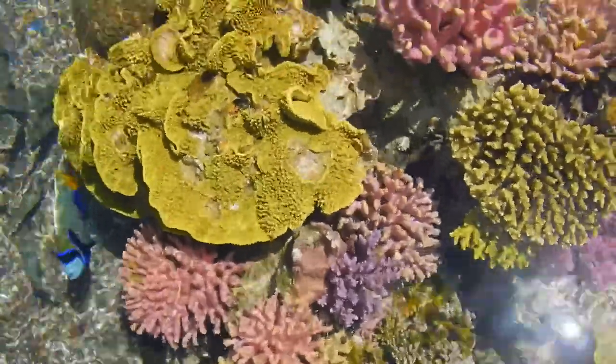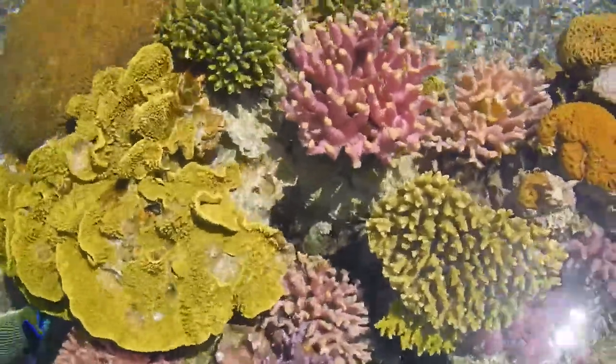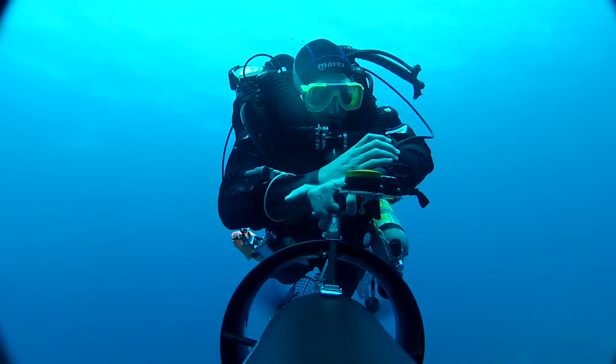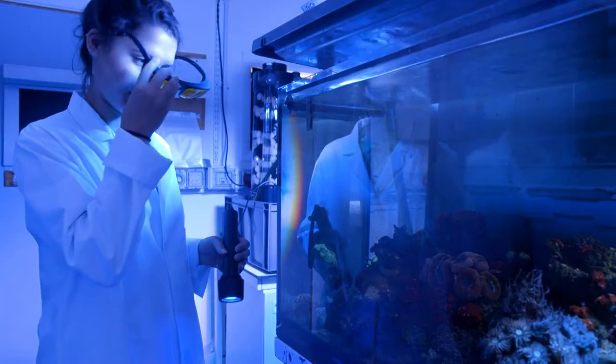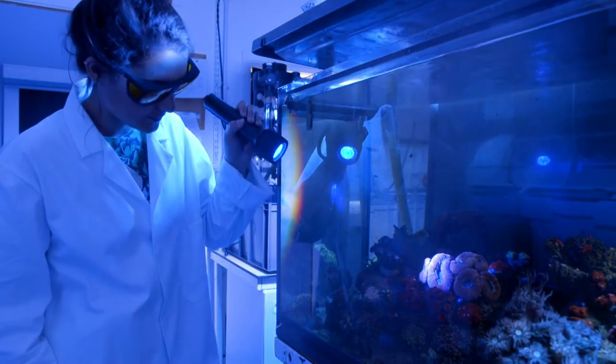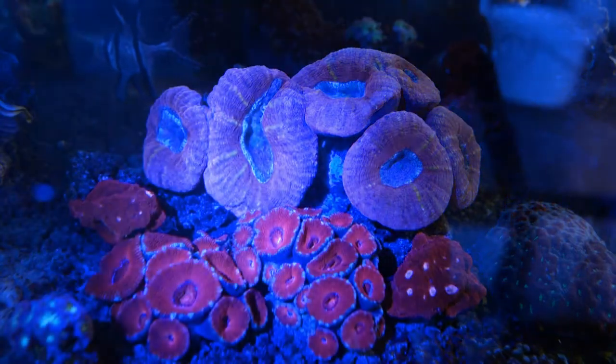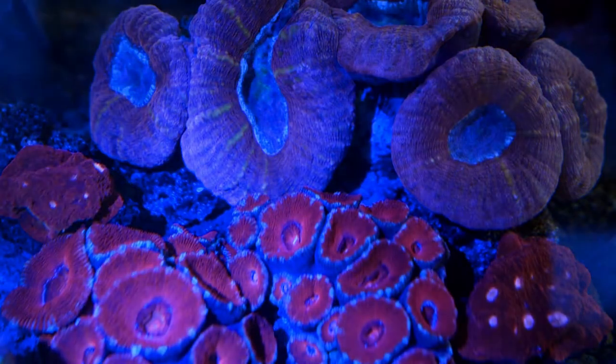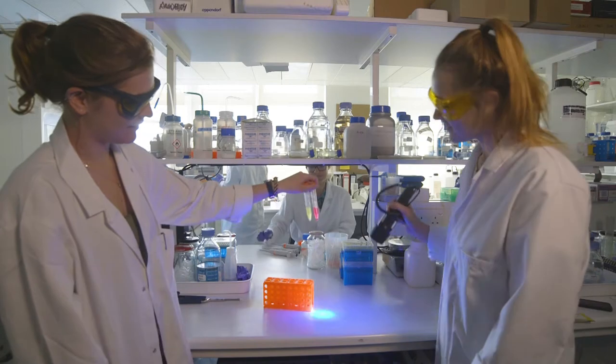In shallow water, fluorescent pigments can act as sunscreens for the symbiotic algae that live in the tissue of the coral animal. In deep water, which is naturally dominated by blue light, the transformation of light color by the fluorescent pigments helps the algal partners of the coral to make better use of the light for their photosynthesis.